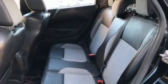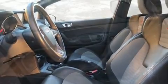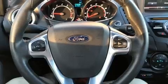Storage solutions are integrated throughout the interior, demonstrating thoughtful attention to detail. You and your passengers will enjoy the stereo system, which includes a CD player with MP3 capability and eight speakers, enhancing the audio experience throughout the interior.